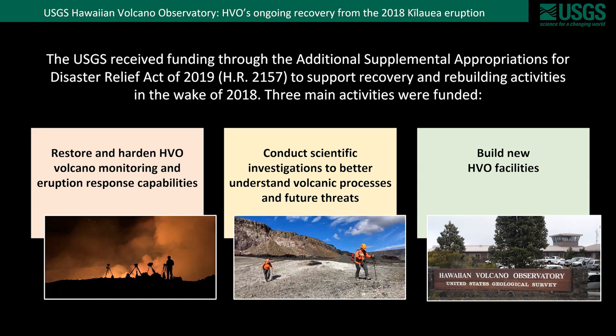The disaster relief funding for HVO is focused on three major activities. One is restoring and hardening volcano monitoring and eruption response capabilities — most of today's update will provide highlights of this activity. Another area is new scientific investigations to better understand volcanic processes and future threats, though many of these projects are still in progress and have been delayed due to the pandemic and other factors.